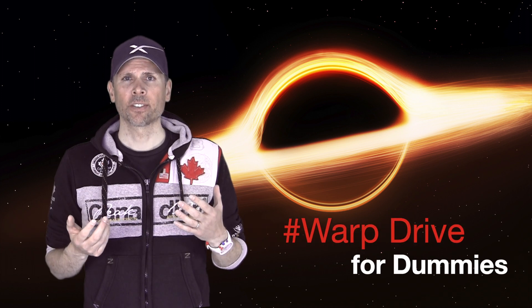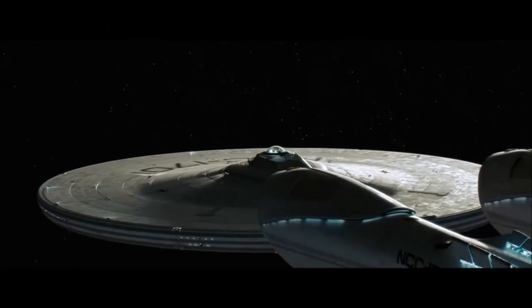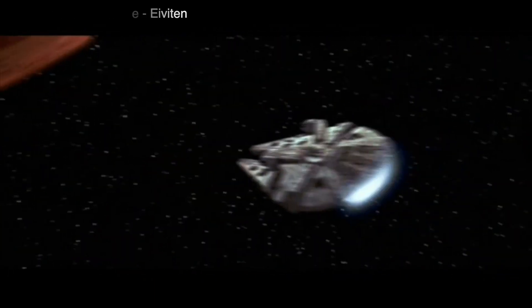As seen in the Star Trek series with the Starship Enterprise and in several Star Wars episodes with the Millennium Falcon, those spaceships can travel faster than the speed of light. With a so-called warp drive, the USS Enterprise can travel up to 9,000 times faster than the speed of light. The Millennium Falcon with its hyperdrive even 9 million times. Both spaceships somehow compress the space in front of them so the stars do not seem as distant — almost as if the stars came towards the spaceships.